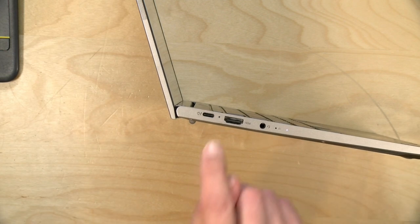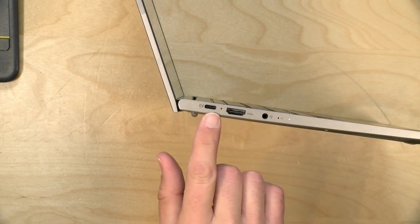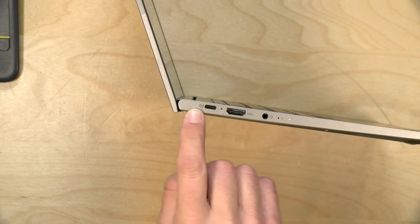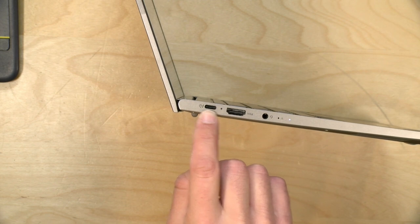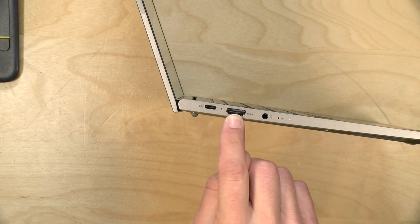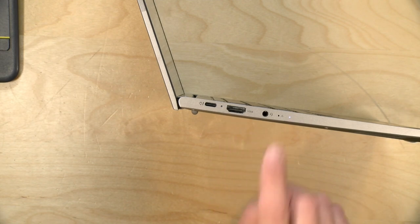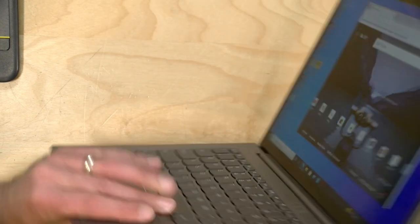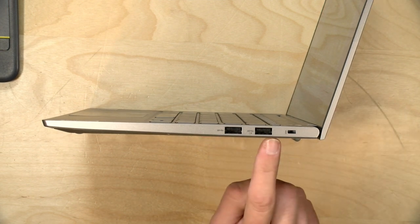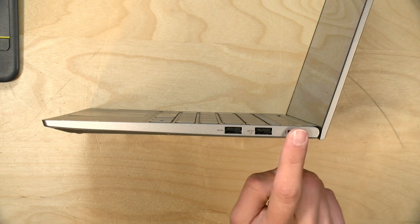For ports, there's a single Thunderbolt 4 / USB 4 port on the left — a full-service port for power, displays, and data, so a single dock handles everything. It comes with a 65-watt adapter, but any 60-watt power delivery dock should work. There's also an HDMI 2.0 output for 4K 60Hz displays, a headphone/microphone jack, two full-size USB 3.0 ports on the other side — one of which is always-on for charging even when the laptop is off — and a Kensington lock.